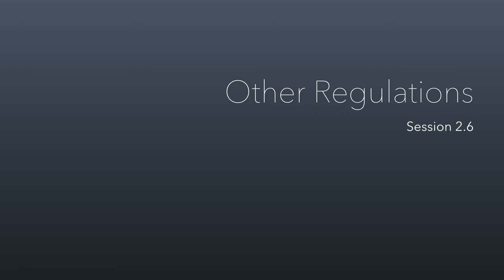Okay everybody, we're on to session 2.6, the last session of Unit 2. Aren't you so happy? We're leaving taxes behind now. We're going to be talking about other regulations. These aren't tax issues, but they fit nicely within this because taxes feel so regulatory — we might as well talk about some other regulatory issues as well.